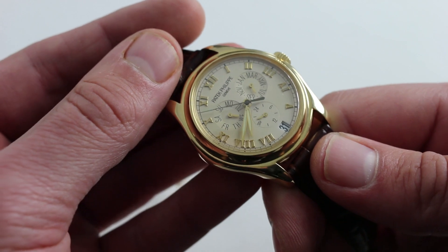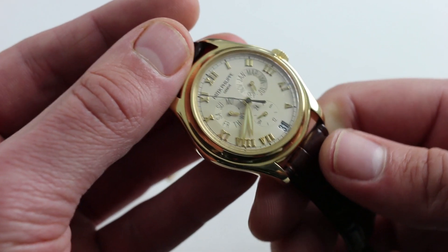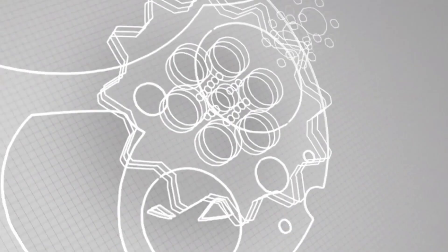You can see this Patek Philippe 5035J yellow gold annual calendar on our website. See it there, fall in love, and bye.